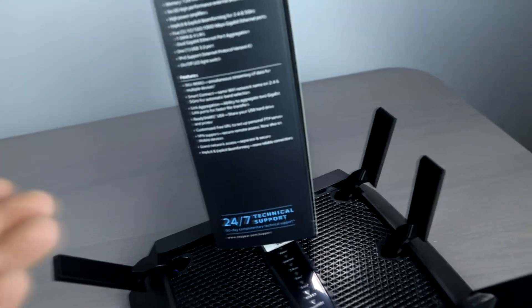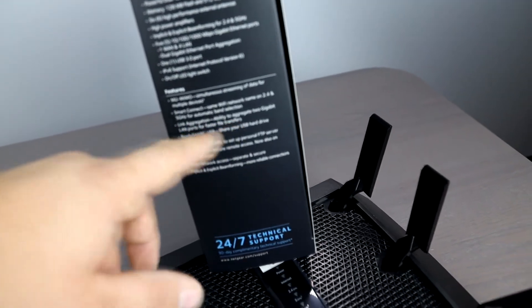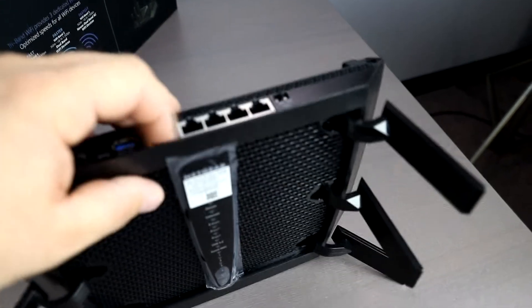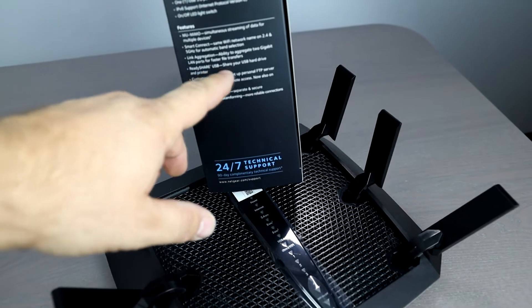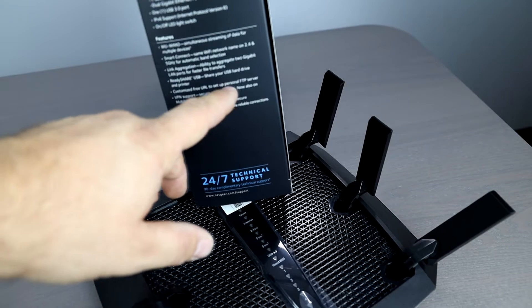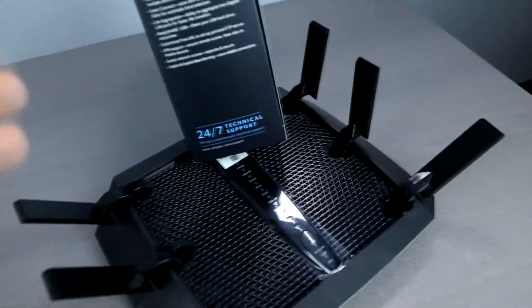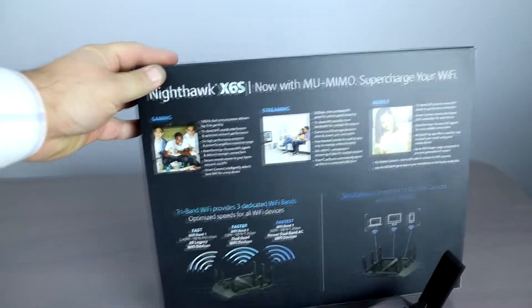MU-MIMO — multiple-in multiple-out — enables simultaneous streaming of data for multiple devices. Smart Connect gives the same Wi-Fi name on both 2.4 GHz and 5 GHz, so your device can automatically choose the best band. Link aggregation lets you combine two gigabit ports into one two-gigabit connection. There's also USB ReadySHARE for a hard drive or printer, FTP server support, and VPN support so you can VPN into your home network. Guest network access lets you set up a separate guest network.